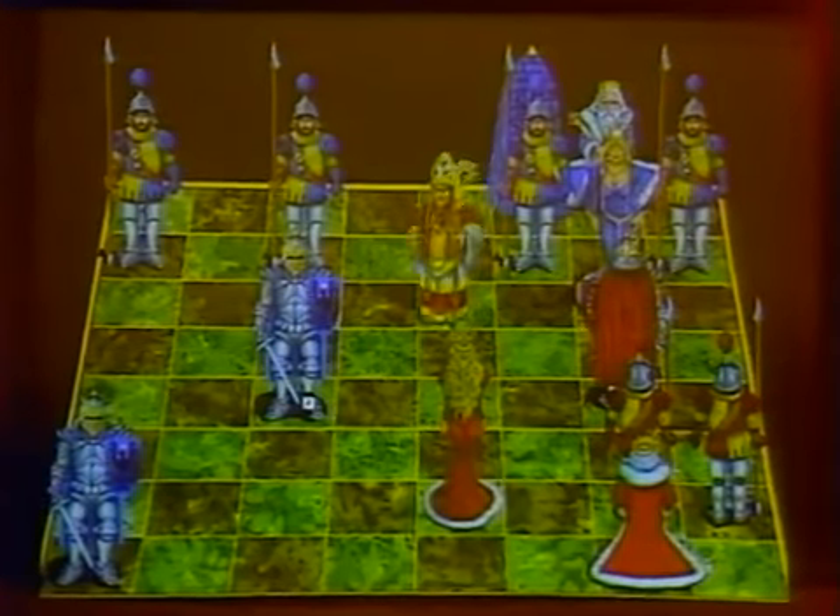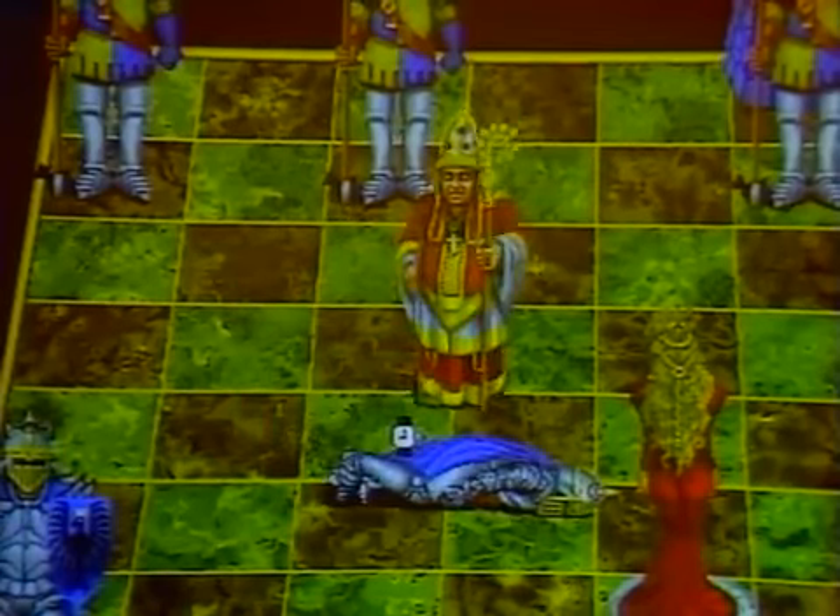Now watch — this is the animation of a capture by that bishop of the knight. It took a while. It does.